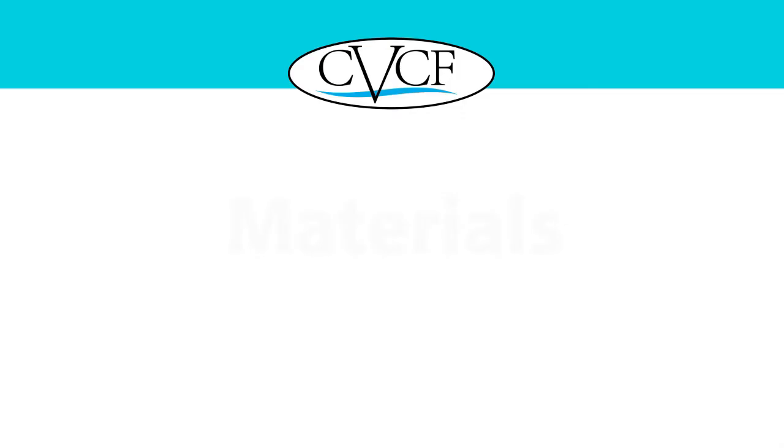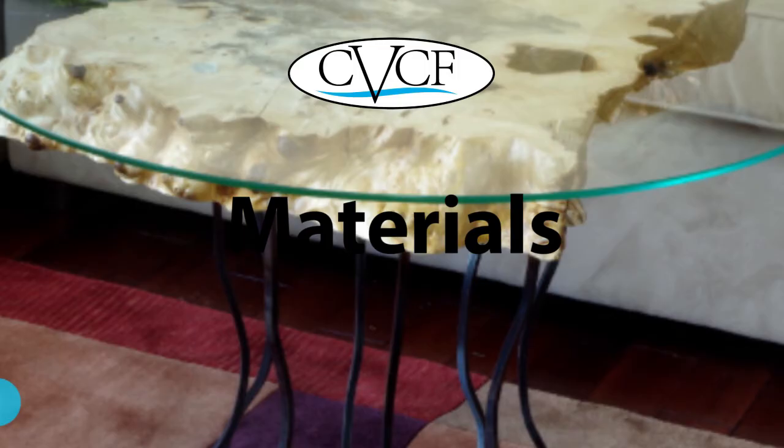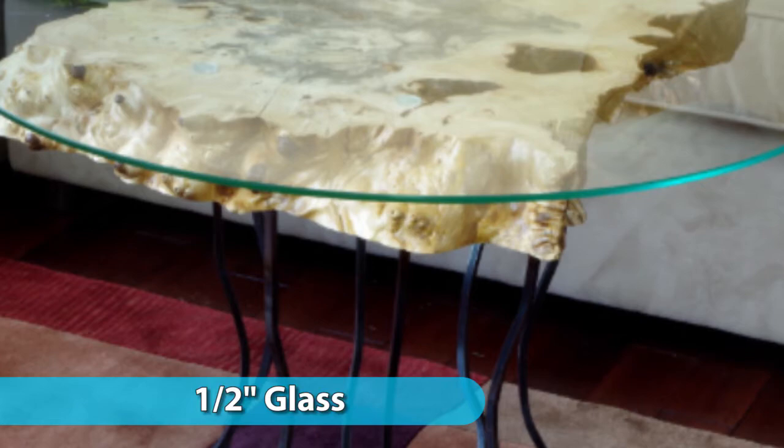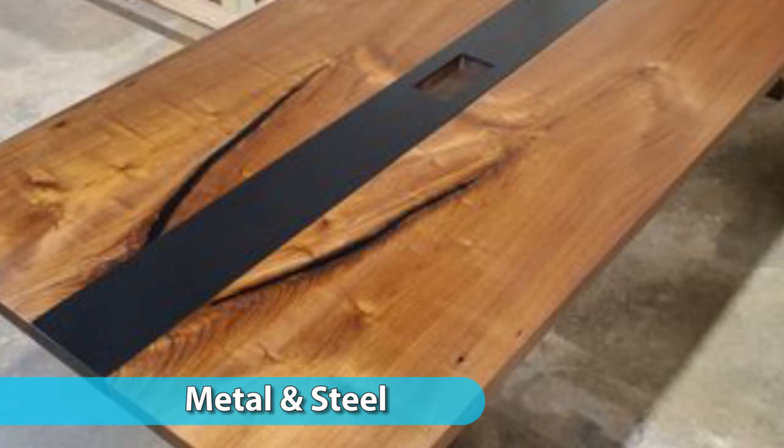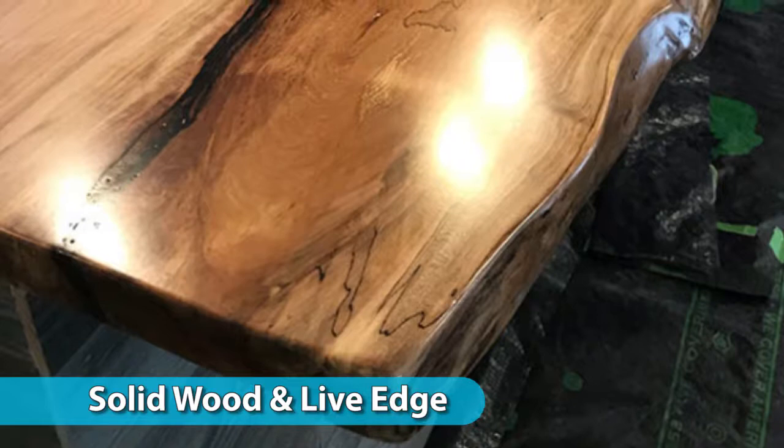Choose your own materials. We can make the top from one-half-inch thick glass. Have us incorporate metal and steel into the tabletop. We make tabletops from reclaimed wood and solid oak barnwoods. And you can select from a wide selection of two-inch solid wood and live-edge slabs harvested sustainably from forests in Northeast Ohio.